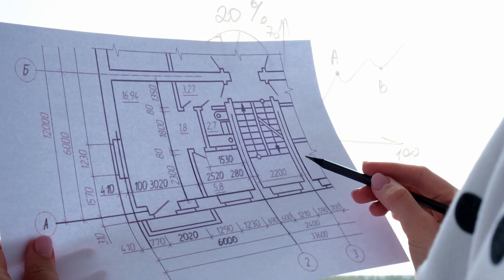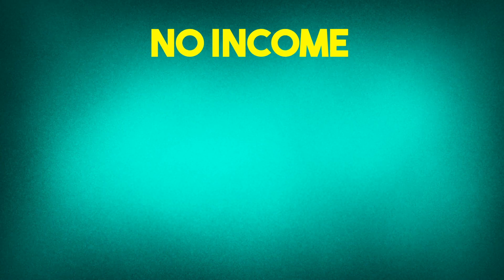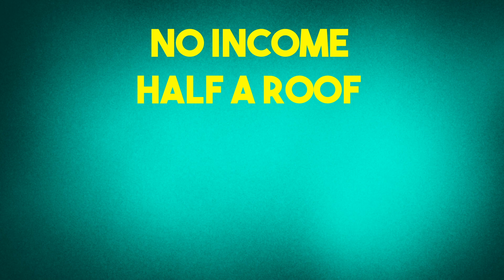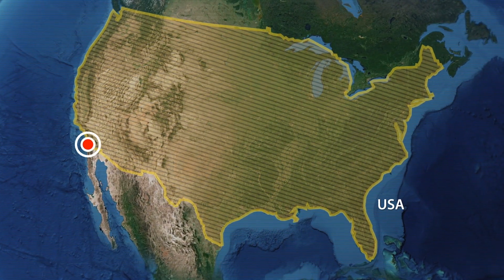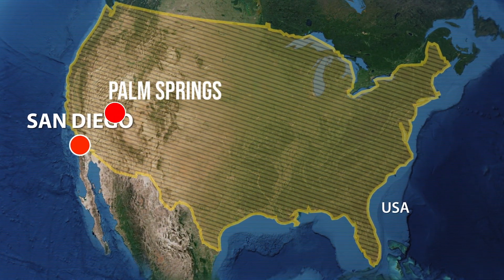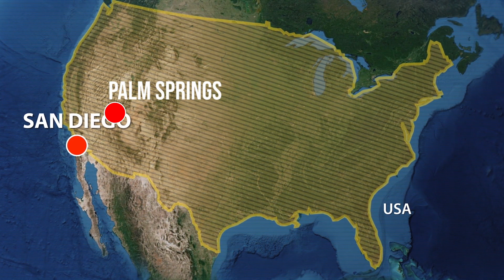Getting those plans approved literally took 15 months. Imagine 15 months with no income, with a house that sits with half a roof, no power, no electricity, no water, no utilities — just an empty shell of a house because we'd already done the demo. The city of Palm Springs would send out the plans to some firm down in San Diego, wait for them to review it, send it back, and then tell us whether it was approved or not. They just dragged their feet. That was sort of the precursor to the construction phase.